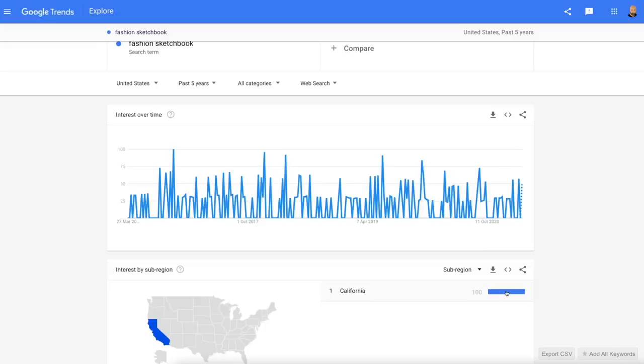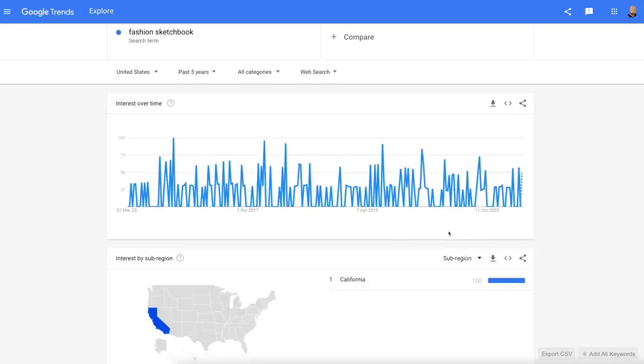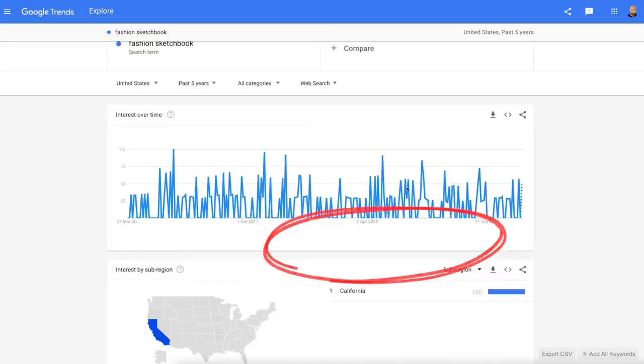What I normally do when researching a niche is go over to Google Trends and have a quick look to see if the demand varies throughout the year. This seems pretty constant. Looking at any related search queries, it's just got fashion design sketchbook.